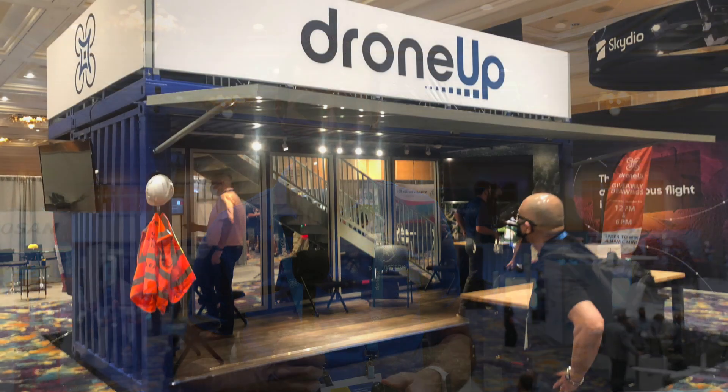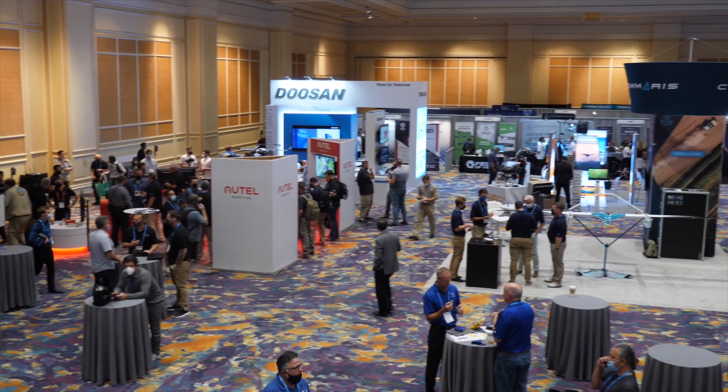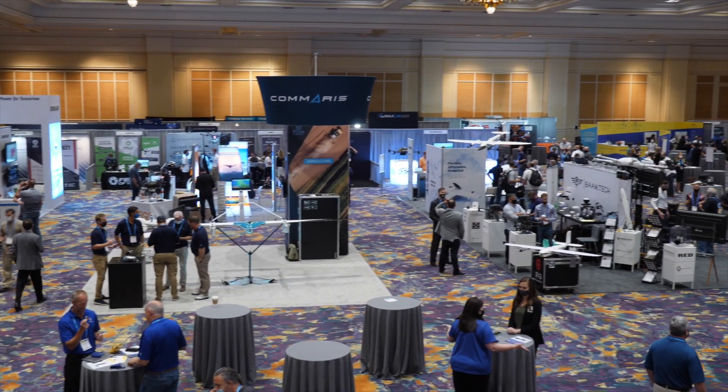Welcome to your weekly UAS news update. This is a little different — we are actually sitting on top of the DroneUp booth at UAV Expo, and as you can see we can pretty much see the entire Expo from up here. Thanks to our friends at DroneUp for letting us up here. Today we're going to talk about what happened at UAV Expo rather than just general drone news. Last week we mentioned the DJI Osmo Mobile 5 that was released, but we saw a lot of different things here on the ground.